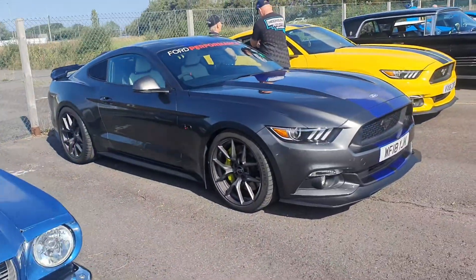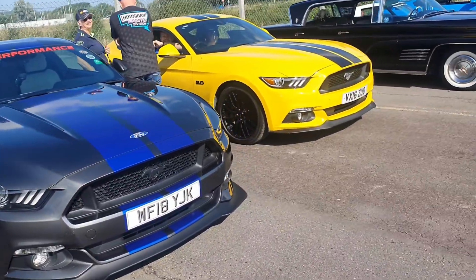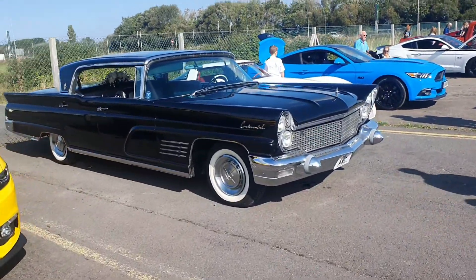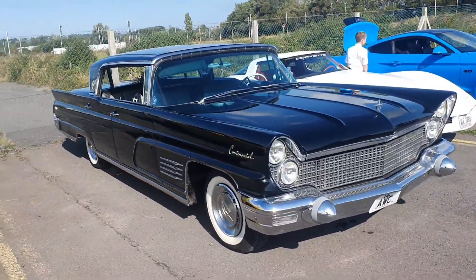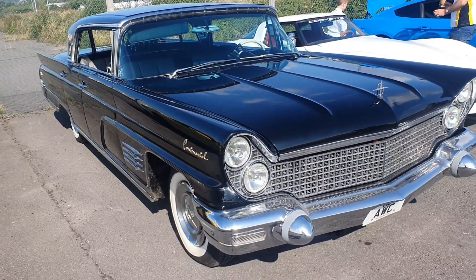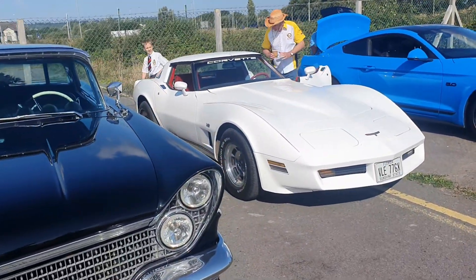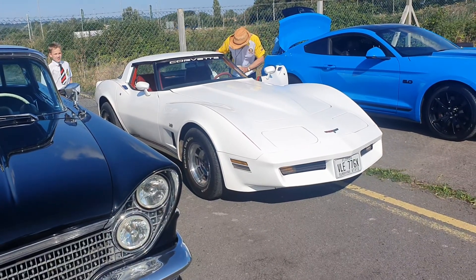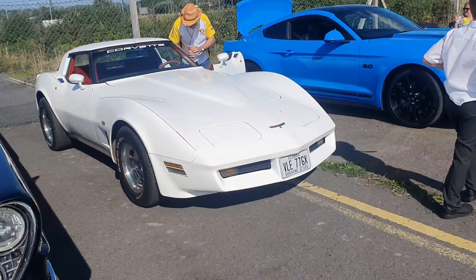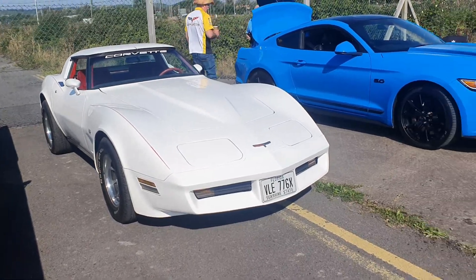Another new Mustang there, very nice. Couple more Mustangs - five litre V8 on that one. Old Lincoln Continental I think - I've probably got that wrong again, I apologise. I'm literally just seeing them as I come round, I don't know what I'm going to see next. Corvette Stingray - I'm sure of it. Those lights. Epitomises the American muscle car, really. Very nice.